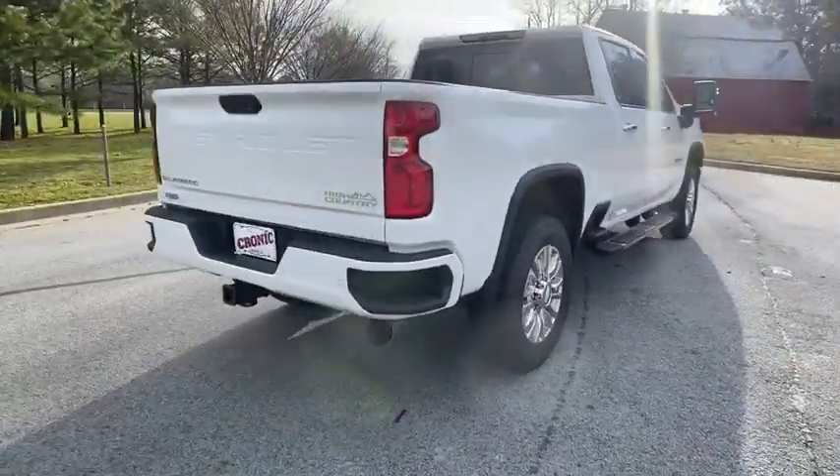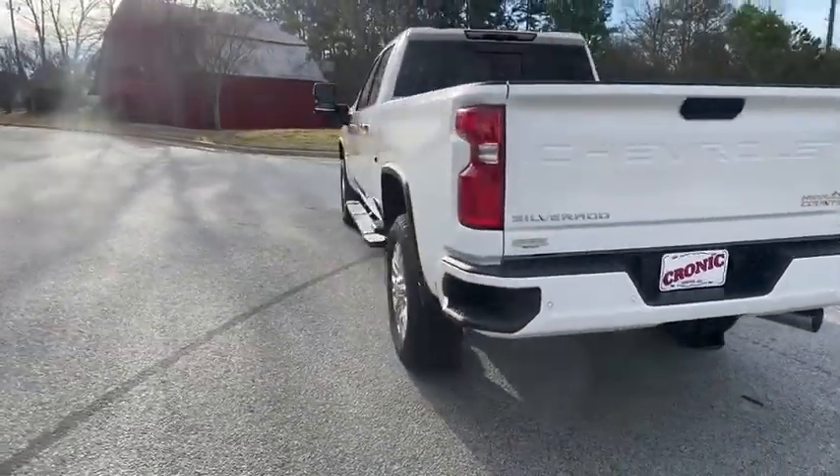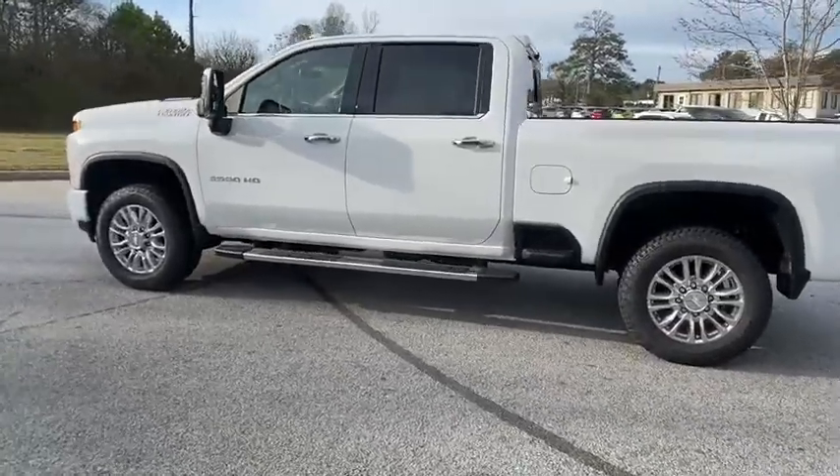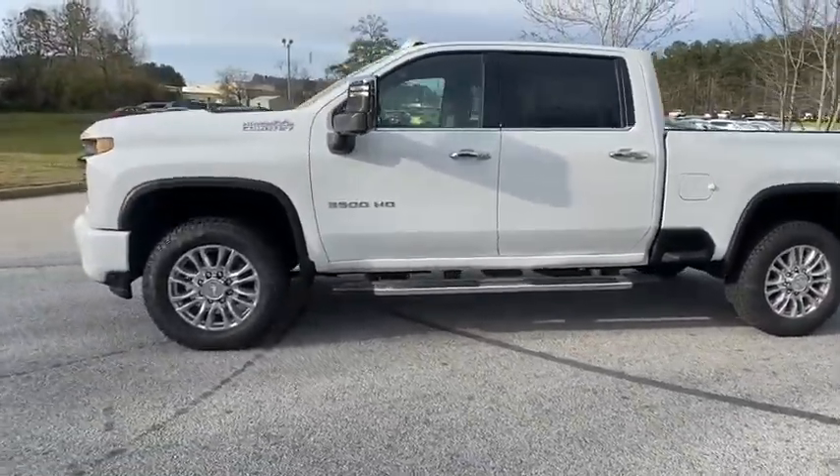Here are some of this vehicle's great options: steering wheel audio controls, keyless entry, remote engine start, lane departure warning, tow hitch, power passenger seat.